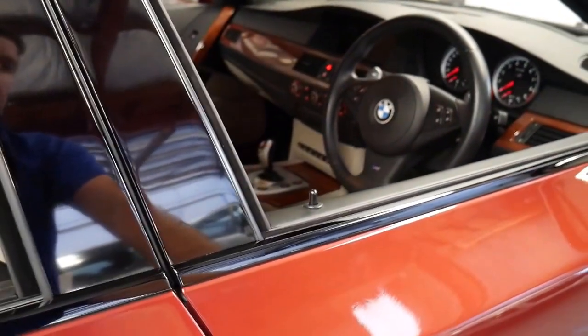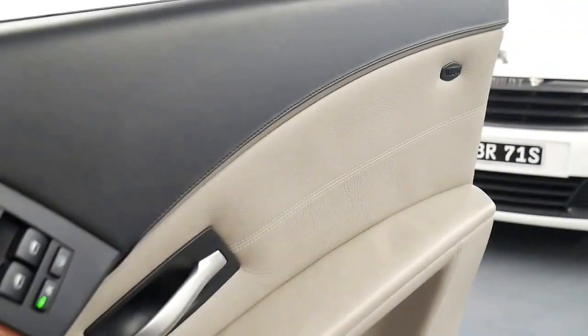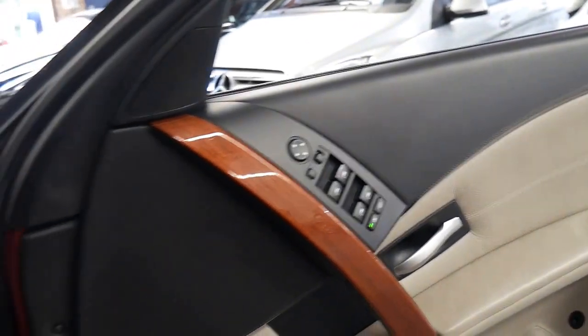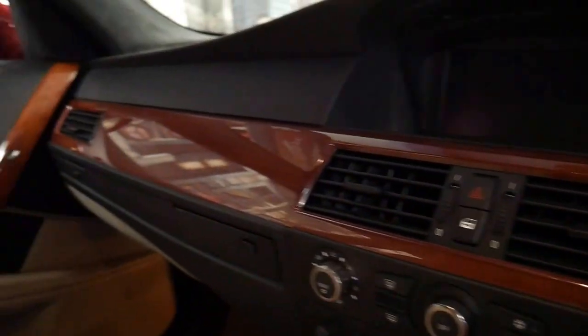It's done just eighty eight thousand kilometres since it was brand new and it really does have some great options, including your timber inserts.